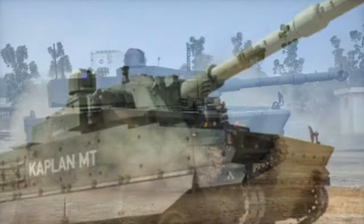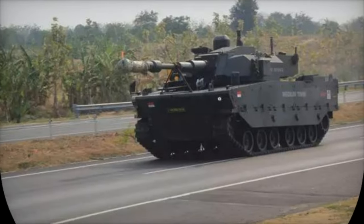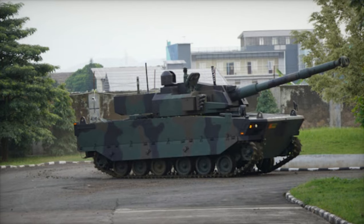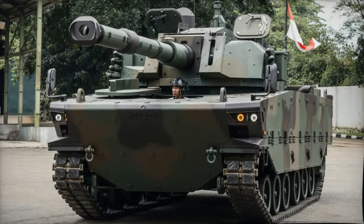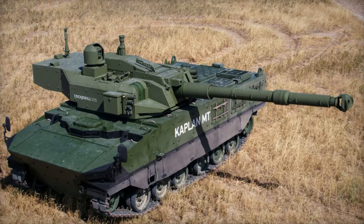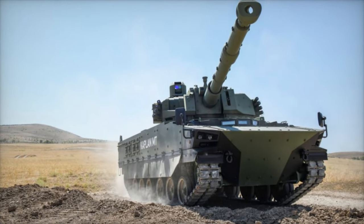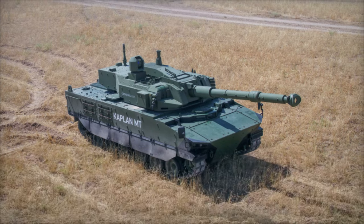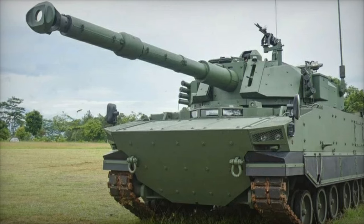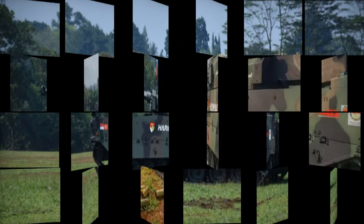Additionally, its design incorporates a V-shaped underbelly, enhancing crew protection against mines and improvised explosive devices. Equipped with a potent 105-millimeter high-pressure rifled cannon and a 7.62-millimeter coaxial machine gun, the Kaplan MT is powered by a Caterpillar C-13 inline-6 diesel engine generating 711 horsepower. This engine, coupled with an Allison/Caterpillar X300 full-automatic transmission and torsion bar suspension, enables the tank to achieve a governed maximum speed of 70 kilometers per hour, with a tested road speed of up to 78 kilometers per hour.